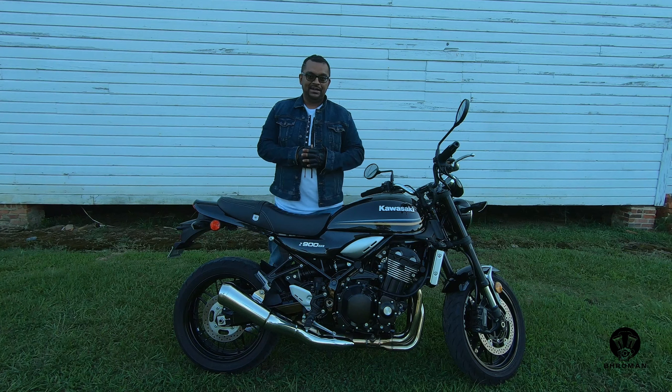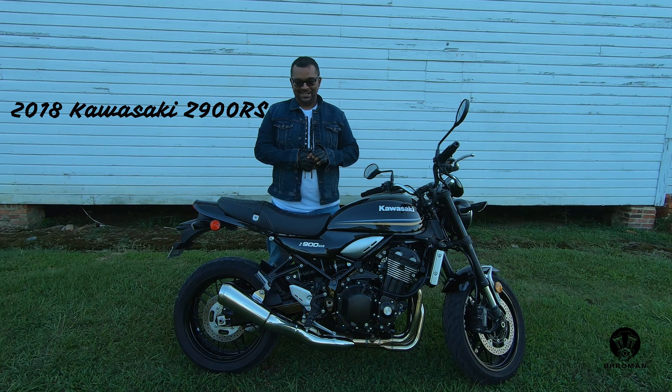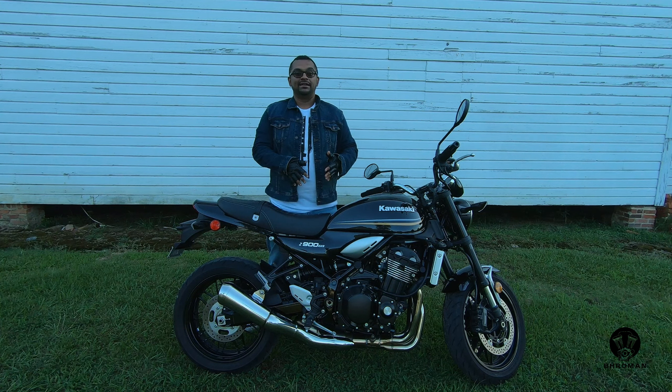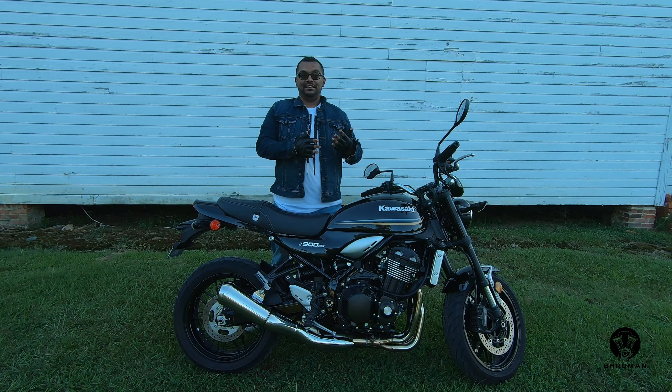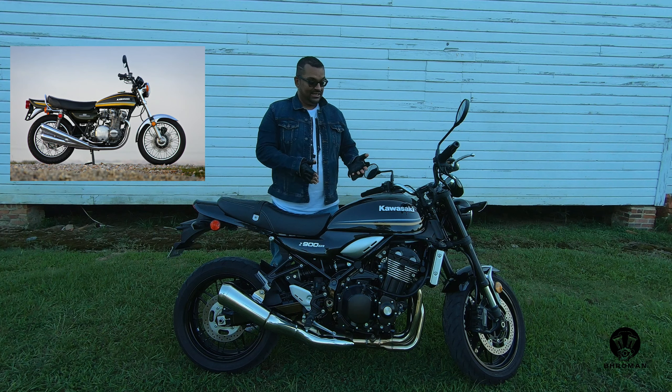I've borrowed this motorcycle from a friend of mine. It is a 2018 Kawasaki Z900RS — Kawasaki's retro-looking naked bike. Kawasaki made this bike to pay tribute to one of their legends, the Kawasaki Z1, which came out in the early 70s. It was the fastest production motorcycle at that time, with a top speed of 130 to 135 miles an hour, which was really fast 45 years ago.